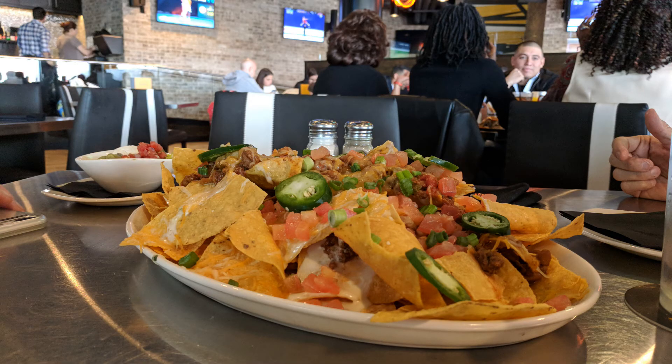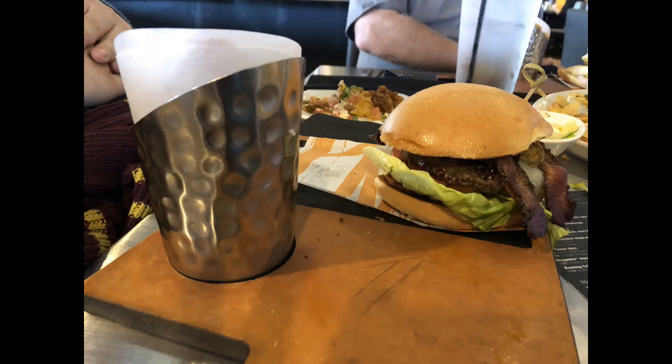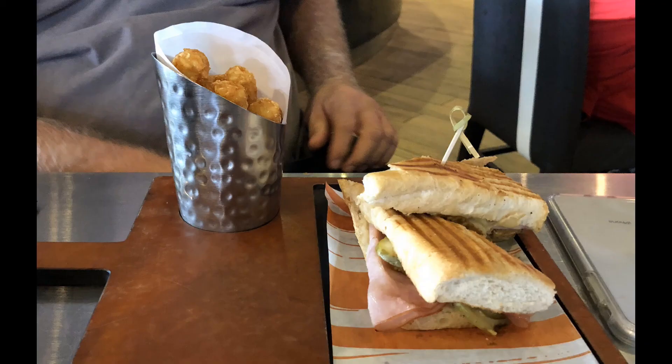To summarize: the loaded chili nachos at $14.95 can be split or done by yourself. The grand slam burger you could split or do by yourself. The meatloaf panini is probably a one-person sandwich for a fairly hefty eater, though if you're both light eaters just trying to get through the day, you could definitely split it.